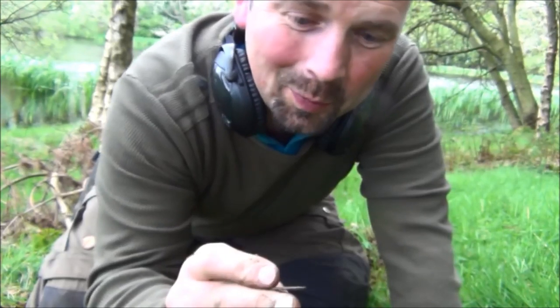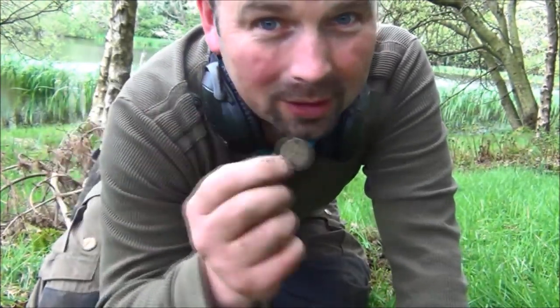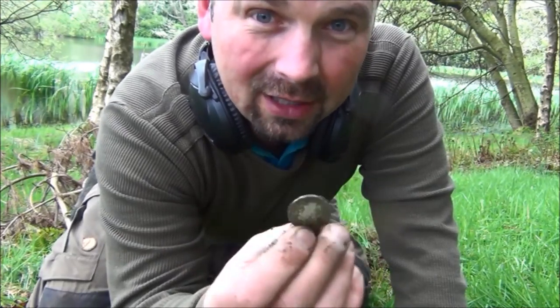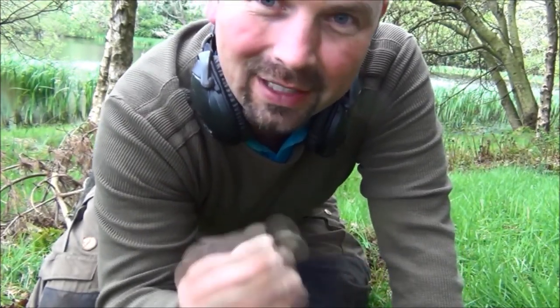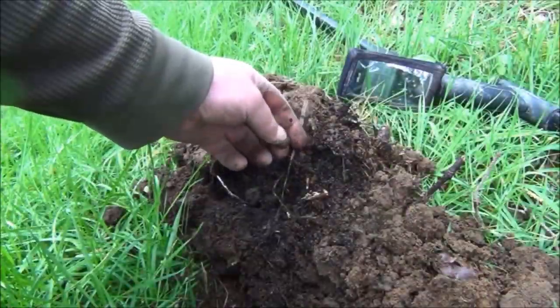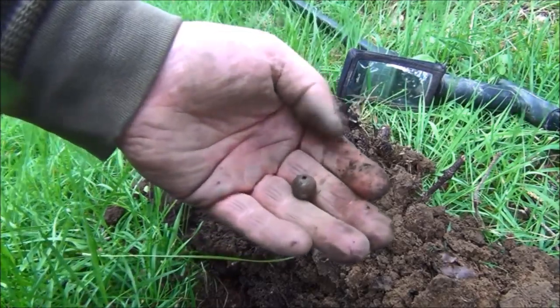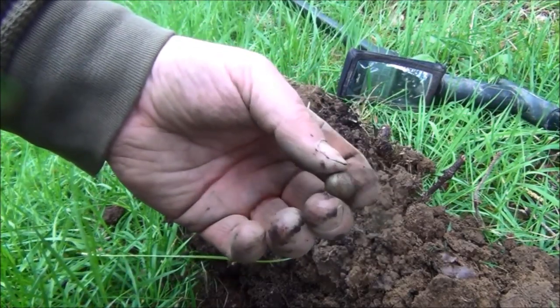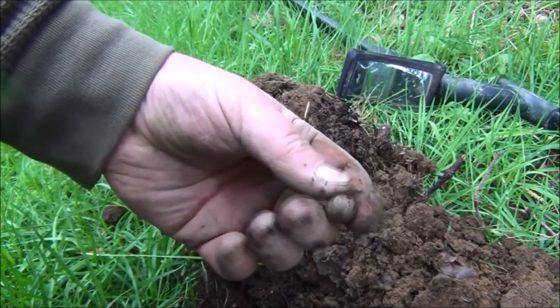I'm super pleased with that because this is a really quick hunt. I'm in an area where I wouldn't normally have gone, but I just fancied a change and up pops silver yet again. Get in there. And not three feet from where I found that Shilling — I was going to say it's a musket ball, but it's a fishing weight. Definitely a fishing weight.